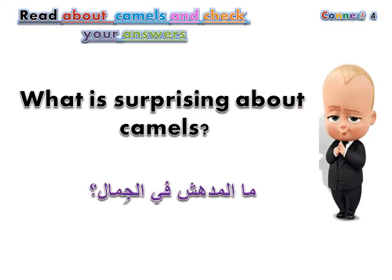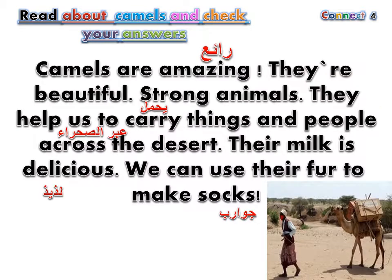What is surprising about camels? Camels are amazing. They're beautiful, strong animals. They help us to carry things and people across the desert. Their milk is delicious. We can use their fur to make socks.